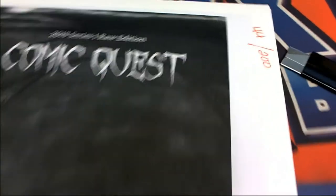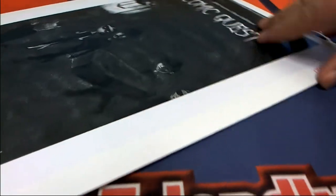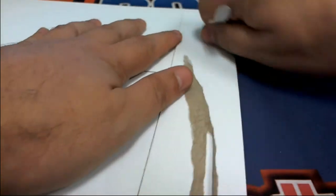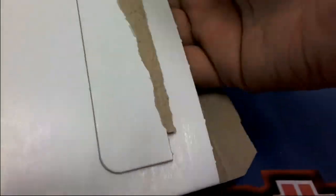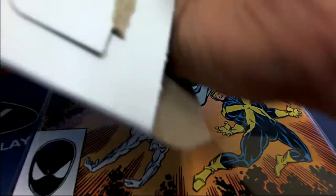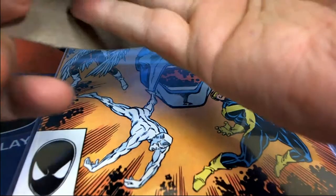All right, good luck getting one of these big tickets. Let's see if we can find a baseball bat. Let's see if we can find a Porky Pig. Good luck in this comic book. It's an X-Factor number six that comes out of here for us.